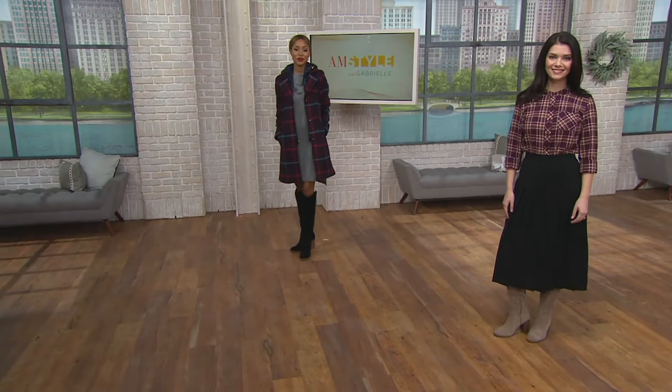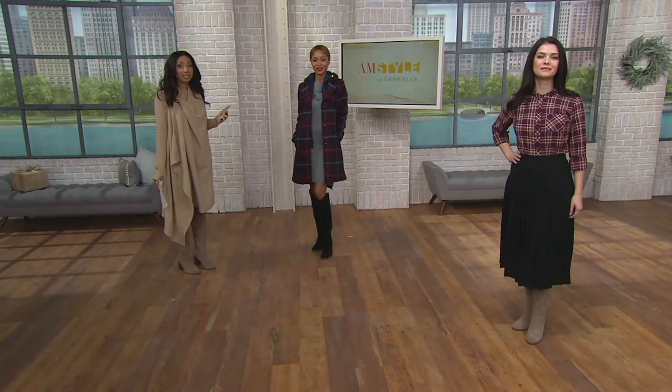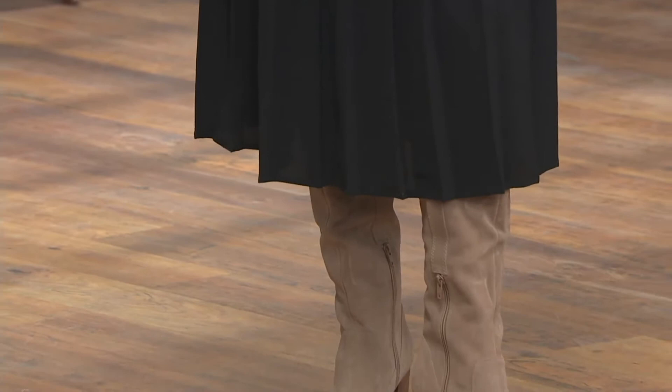If you are a woman that doesn't really wear high heels, I will say this big chunky stacked heel is very easy to walk in. This is almost like training wheels, because you've got a lot of surface area to play with, so you don't have to worry about doing a balancing act in these boots.